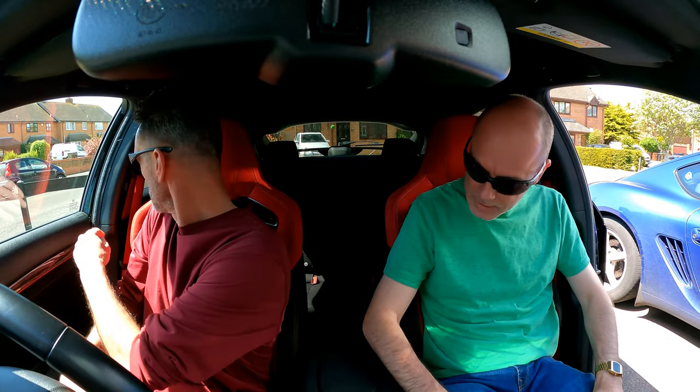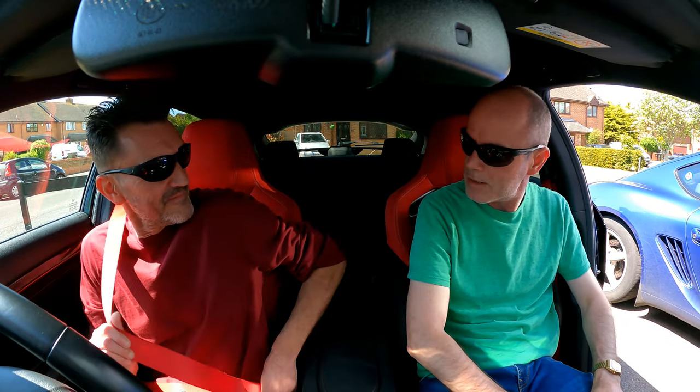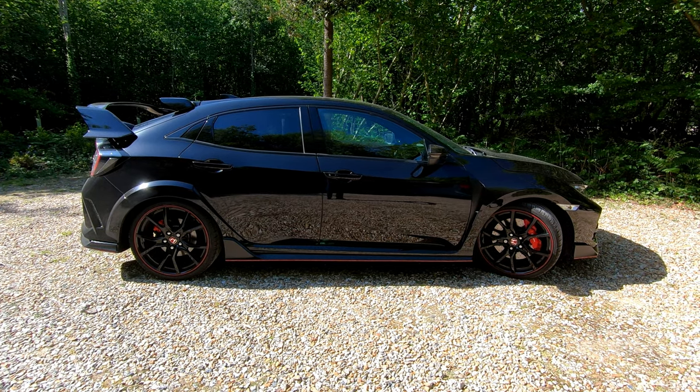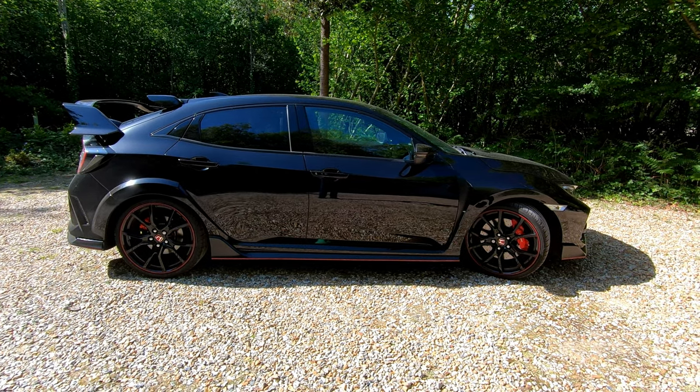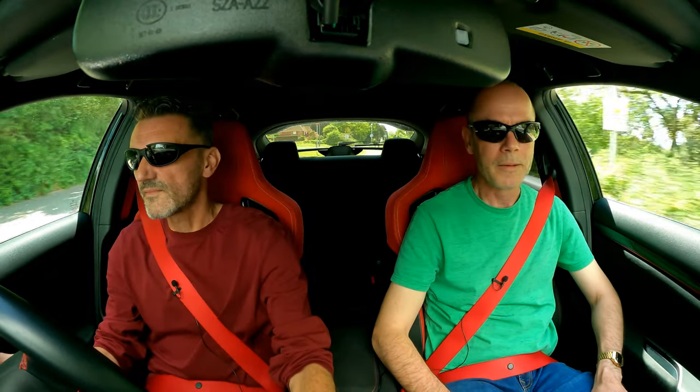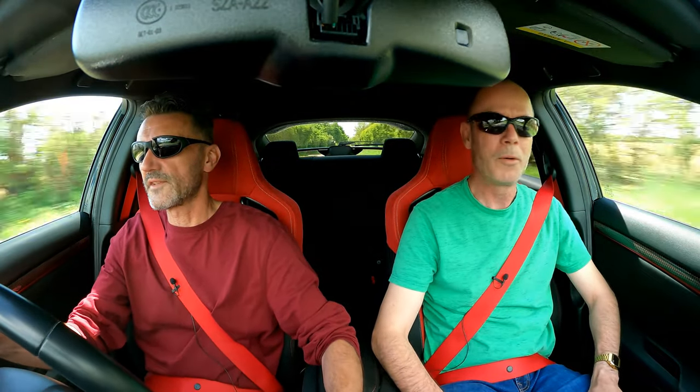Oh God, these seats are grippy aren't they? They're Alcantara. Proper bolsters as well. It sounds nice — that's a rip. Still won't get used to that overrun. I can hear the turbo, I can hear it spooling.